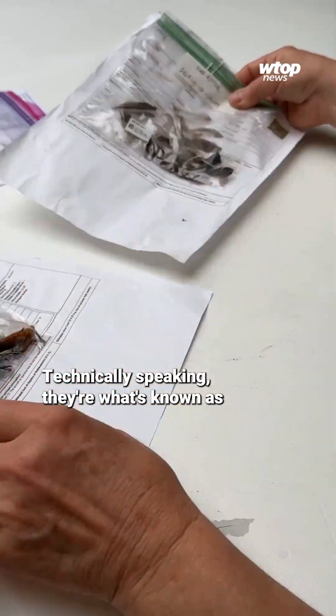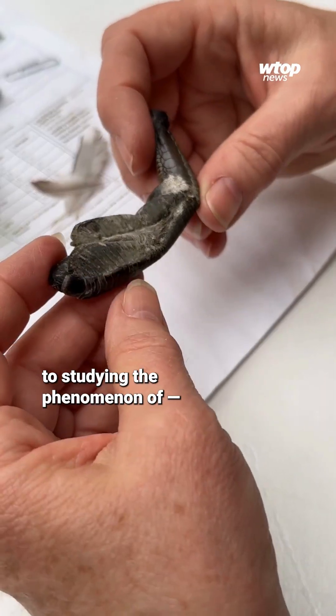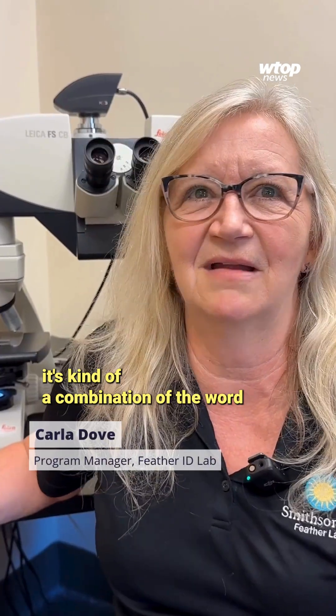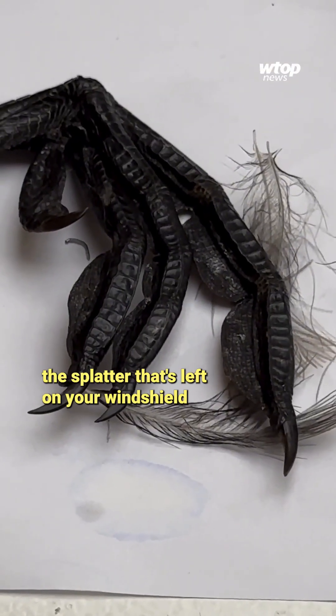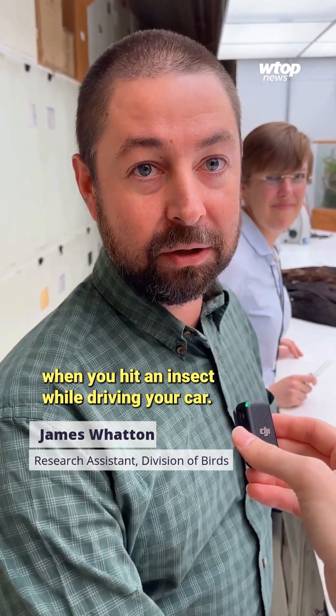Technically speaking, they're what's known as forensic ornithologists, pledging their working lives to studying the phenomenon of snarch. It's bird ick — kind of a combination of the words snot and garbage. It's not unlike the splatter that's left on your windshield when you hit an insect driving your car.